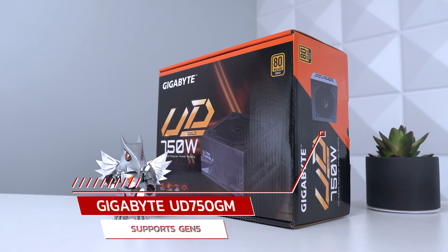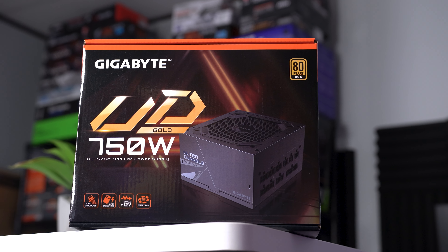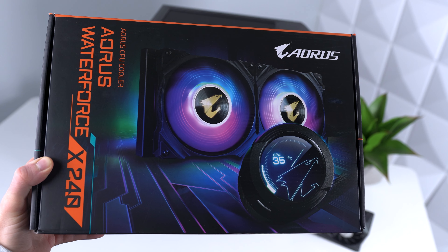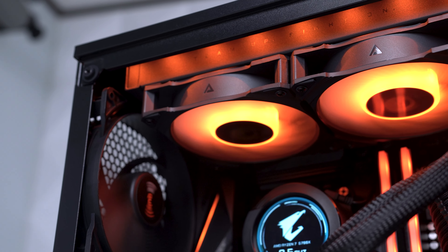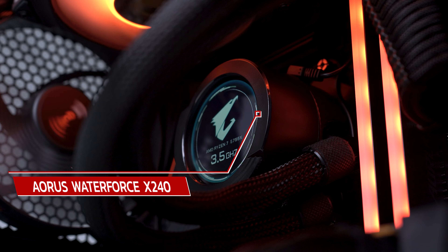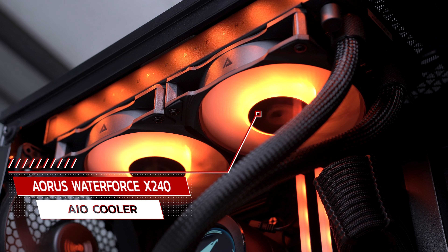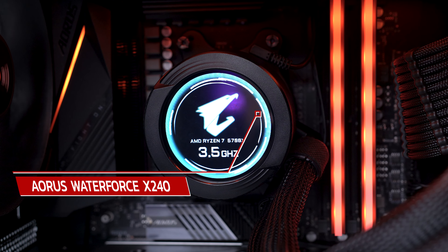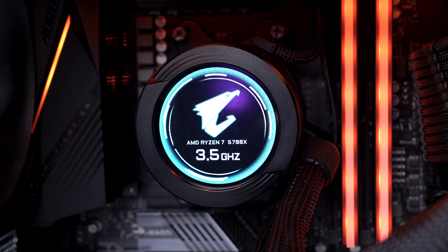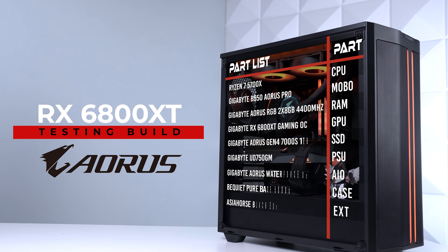Powering our build is the UD 750 GM power supply, rocking Japanese capacitors, all the protections you'll ever need, a fully modular design, and support for PCIe Gen 5 graphics cards. Finally, the last part they sent is the Aorus Waterforce X 280 AIO, a beautiful cooler to keep our CPU chilly. The 5700X is definitely no match for this beefy AIO, and I love the aesthetics — RGB fans and a customizable LCD display that can show videos, GIFs, and CPU temperatures.